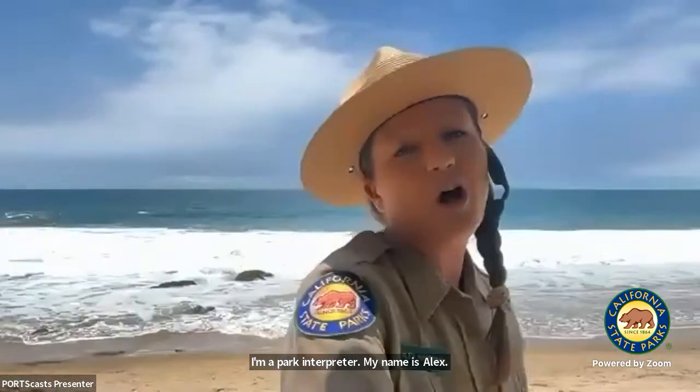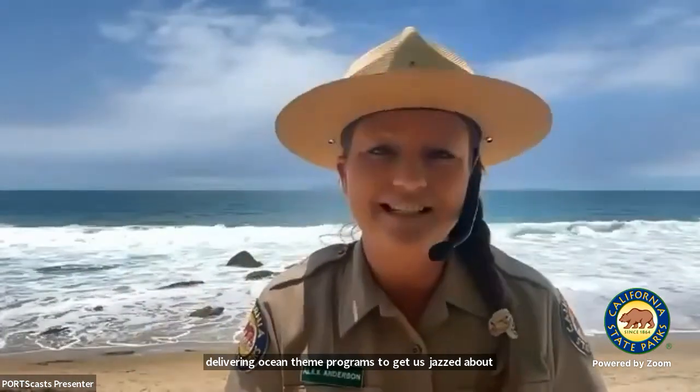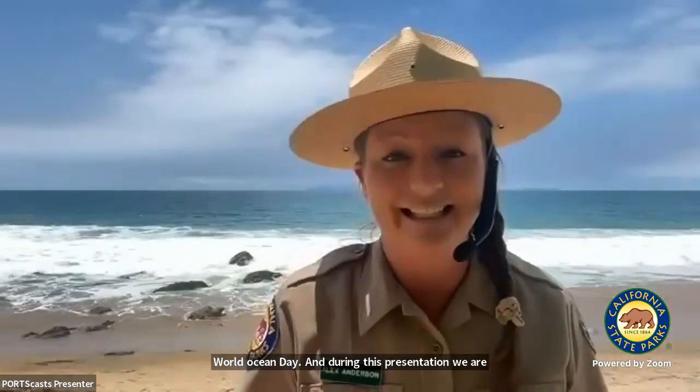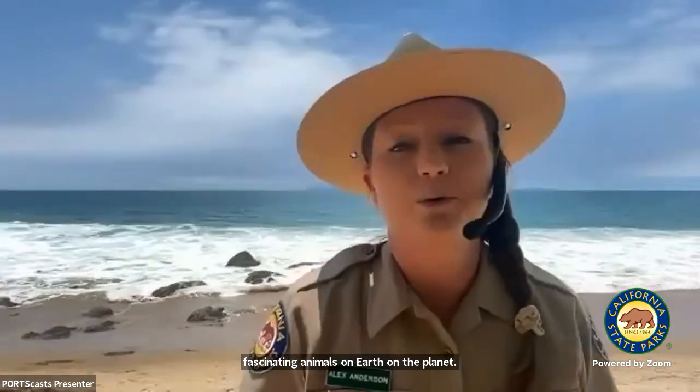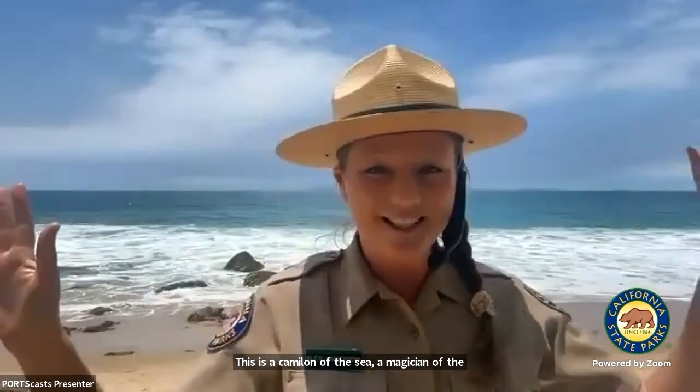We are California State Parks, and all week long, the Ports Program with California State Parks has been delivering ocean-themed programs to get us jazzed about the ocean, and today is finally here — World Ocean Day. During this presentation, we are going to take a deep dive into one of the most fascinating animals on Earth. This is a chameleon of the sea, a magician of the underwater world, and it uses amazing adaptations for survival. This is the octopus.